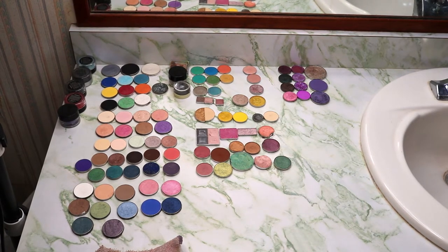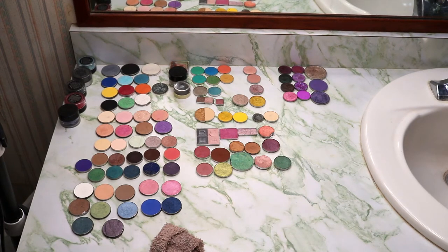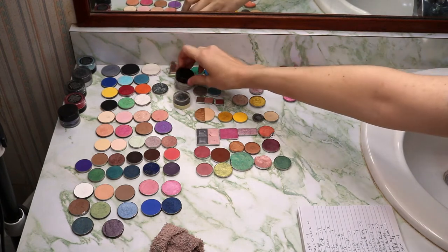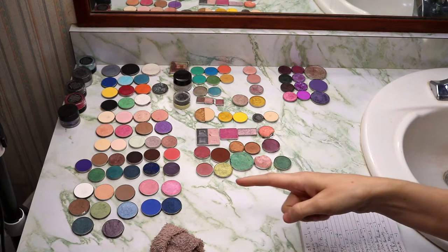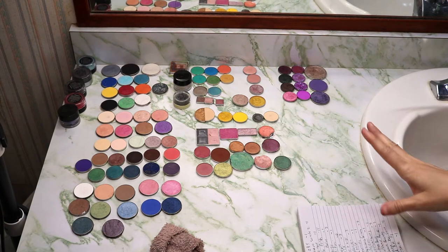Hey guys, it's Rekord Wyrsta. In today's video, I'm going to be swatching out all of my single eyeshadows. This also includes my loose eyeshadows and shadows that broke that I tried to make into another shadow so I could get them to work. I have one loose shadow, one duo, and one shade I made from a broken palette, plus five loose shadows from my own line of cosmetics. I have 48 shadows that are mine and 49 singles from other brands, so I'll be swatching all of these out.